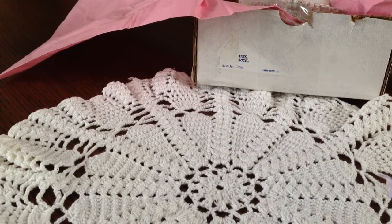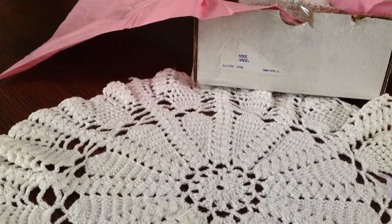Hi guys, it's Stacey and I have a quick online haul to share with you today. I purchased some yummy goodies from Elise. Hi Elise! Elise's Etsy shop is called Pretties by Elise, so please go and check her out.